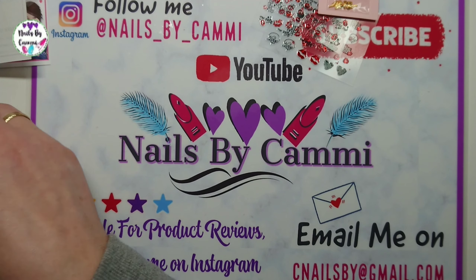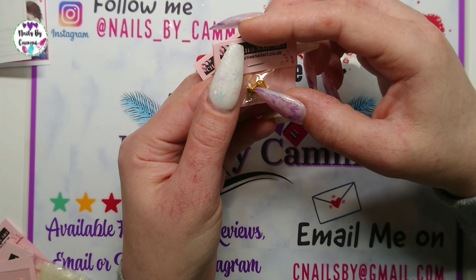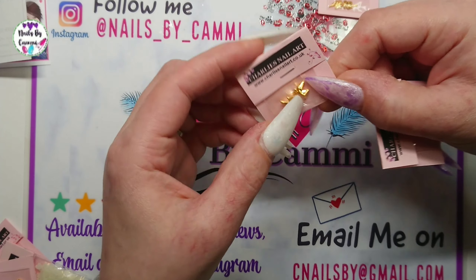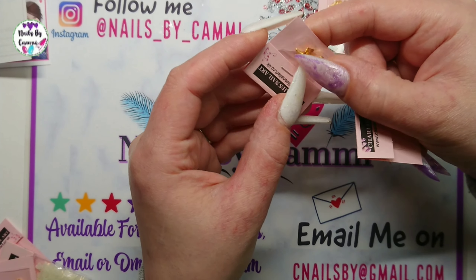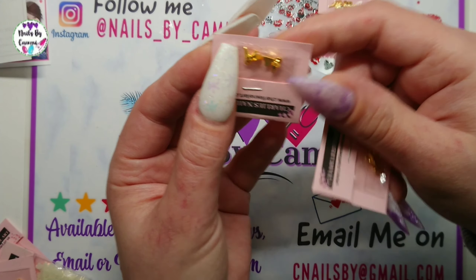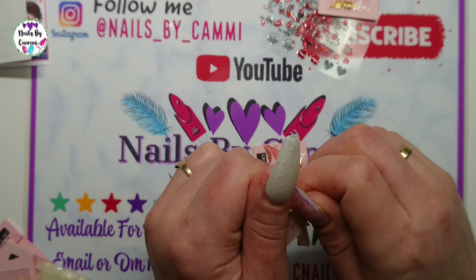Hey everybody, welcome back to another video. This is gonna be like a haul marathon because I have another Charlize nail art haul — I won a £10 gift card from Unpolished by Aggie on a giveaway. So I did an order and yeah, it was mostly charms but I'm gonna show you.